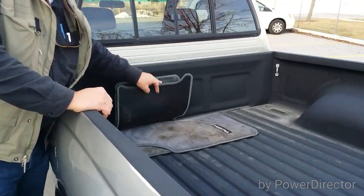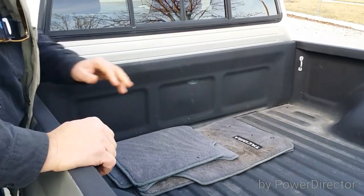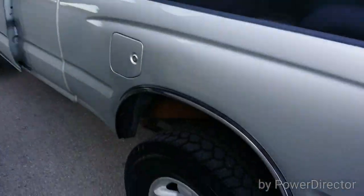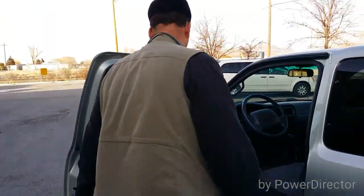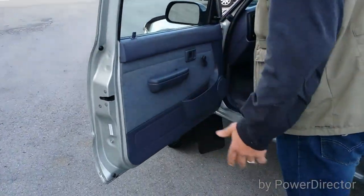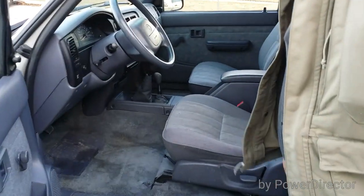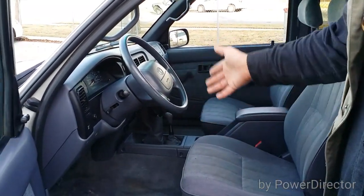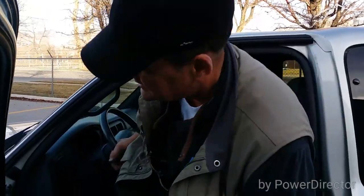Factory floor mats right here. Everything's intact — door panels, everything's intact. The seat's in great condition. Comes with tilt wheel, cruise, five-speed, air conditioning, power steering, factory AM/FM CD player.